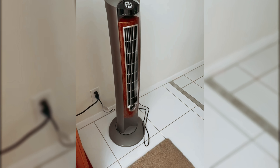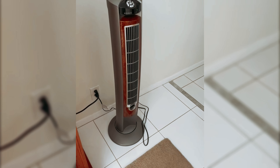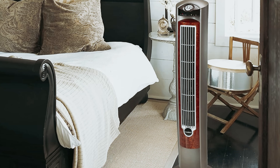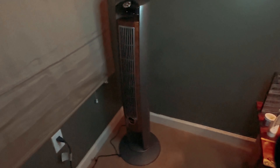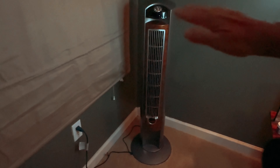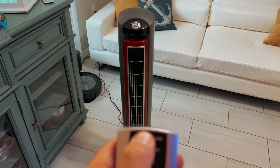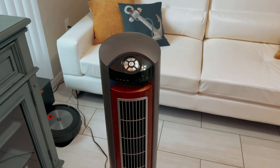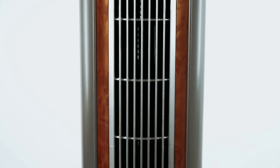What sets this tower fan apart is its bladeless design, which not only adds to its sleek aesthetic, but also makes it safe for use around children and pets. The slim and lightweight design makes it easy to move around your home, while the carry handle provides extra portability. The 60 degrees of oscillation ensures that you feel the breeze from every angle, keeping you cool and comfortable.